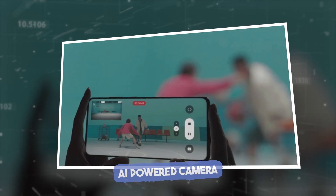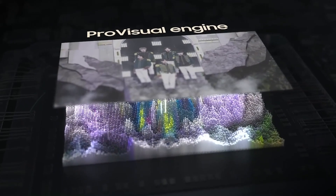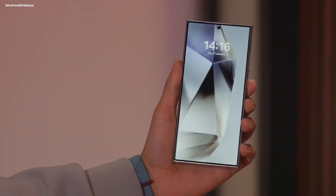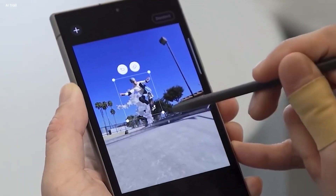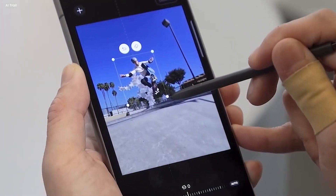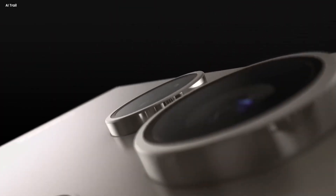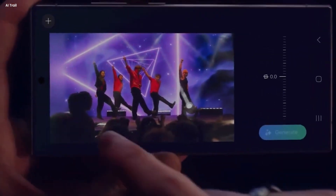We're starting with Samsung's ProVisual Engine, which is an AI-powered camera that can do some really crazy things. The Galaxy S24 Ultra will maximize your creative freedom with a diverse set of AI tools powered by the brand new ProVisual Engine — Samsung's AI-powered camera that allows you to make incredible edits using its generative AI capabilities.